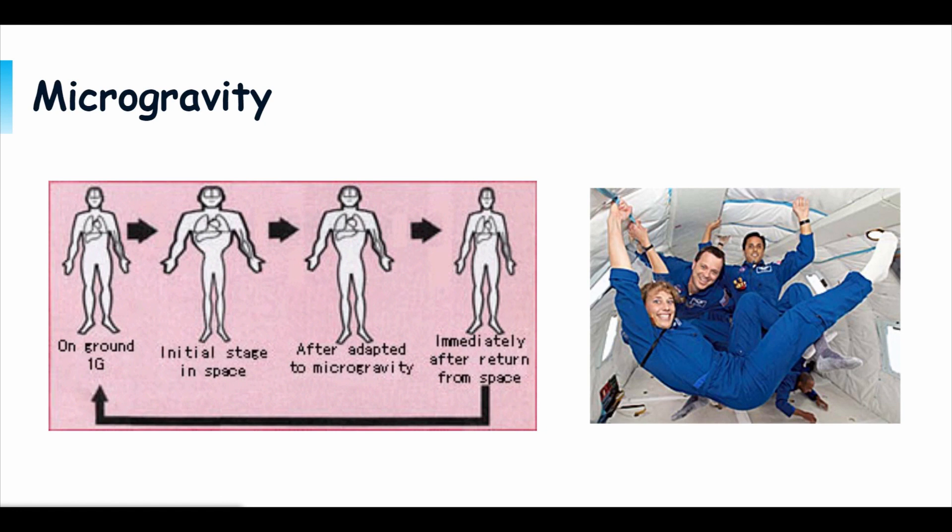For our bones, every month that an astronaut spends in space, they lose about 1 to 1.5% of their bone mass. This doesn't seem too bad, but any bone loss is bad. Also, there is a high risk for bone fractures because your bones are literally dissolving.